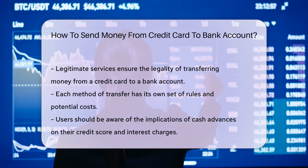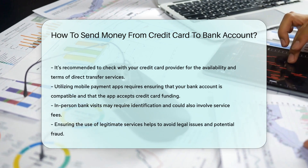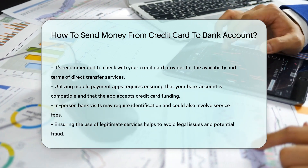If you want to keep it old school, visit your bank. Ask the teller to help you with a credit card to bank account transfer.